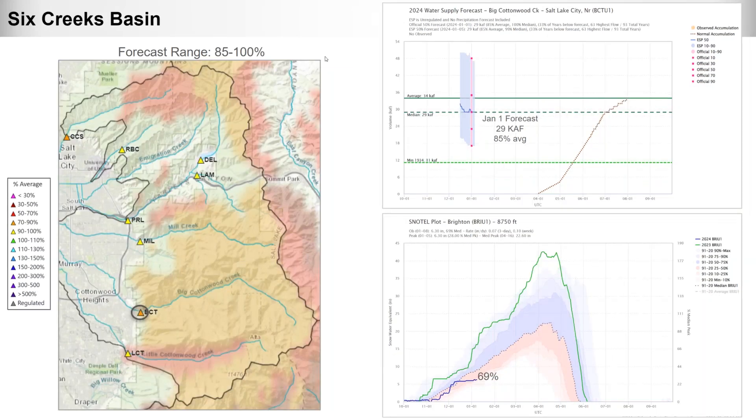Looking at the Six Creeks Basin, forecasts range from 85 to 100 percent of normal. Zooming into Big Cottonwood Creek, the January 1st forecast is 29,000 acre-feet or about 85 percent of average. The Brighton SNOTEL is around 69 percent of median — quite shocking to see where we're at compared to where we were at last year at this time.